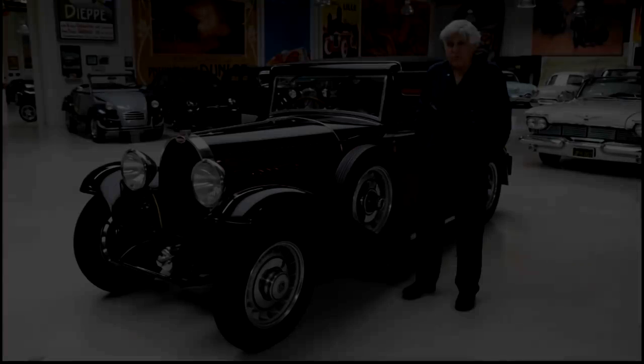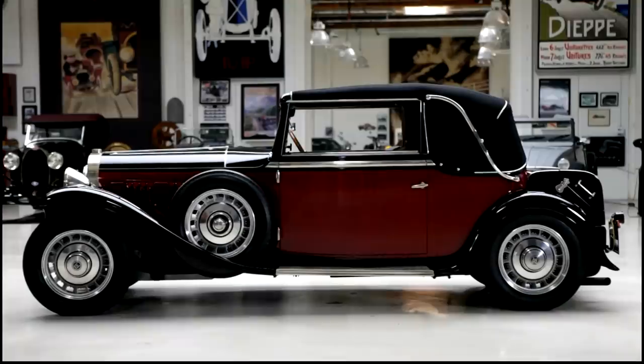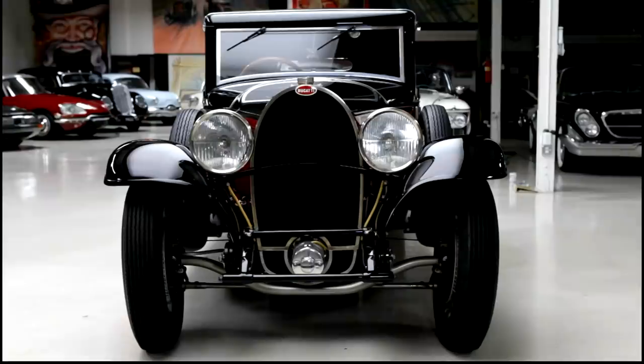Welcome to another episode of Jay Leno's Garage, Pandemic Edition. This is pretty much what the normal is going to be for a while, so just try to bear with us. The car we're featuring today: 1932 Bugatti Type 49.